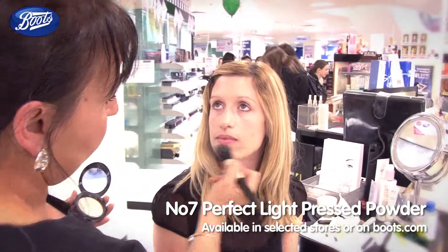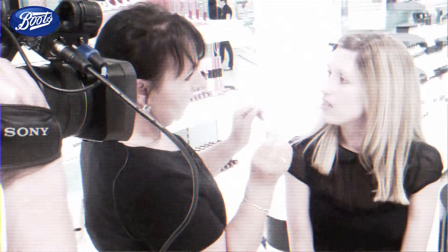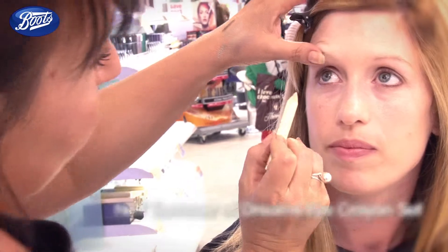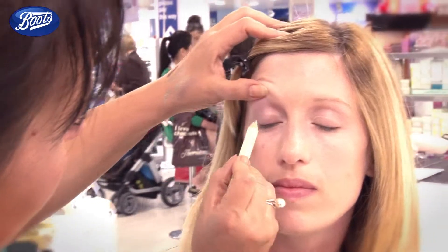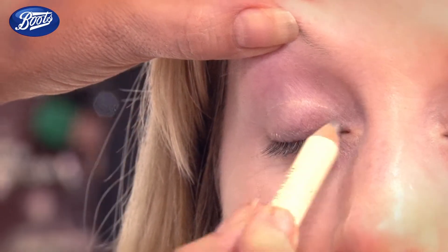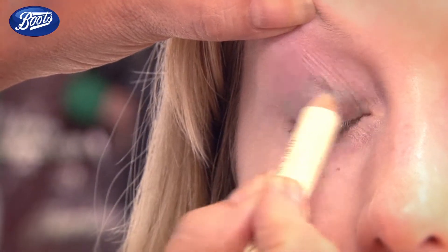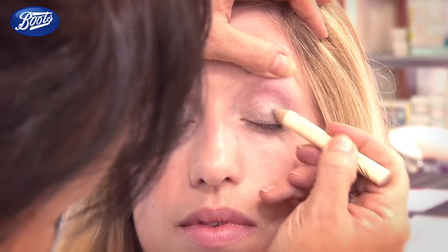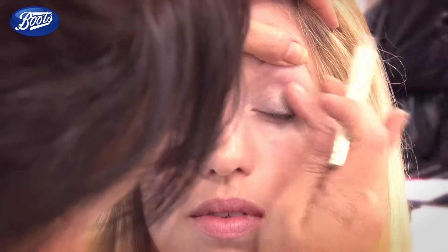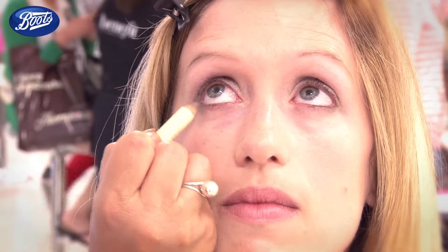I'm just going to seal this foundation in for you, Louisa. And if you do have any shine there, we'll mattify that area out for you. What we're going to do here is a pencil liner — you can actually use this as an eye shadow and a liner at the same time. Just close your eye for me. Because it's such a lovely soft crayon, just gently put it all over your eyelid. It's very quick and easy. If you want to layer it in the corners, just keep going over and over until you get that little bit darker shade on the outside. I'd just like to gently bring the colour round the corner of your eye and that will open your eyes up.